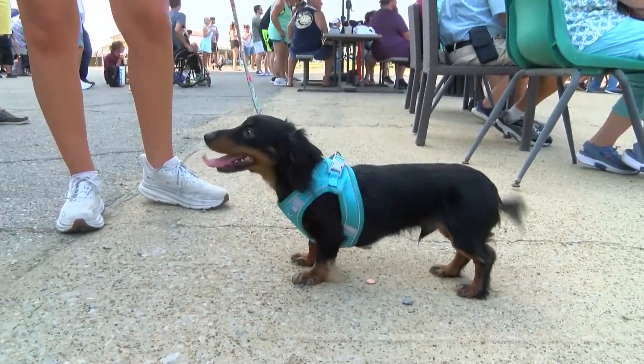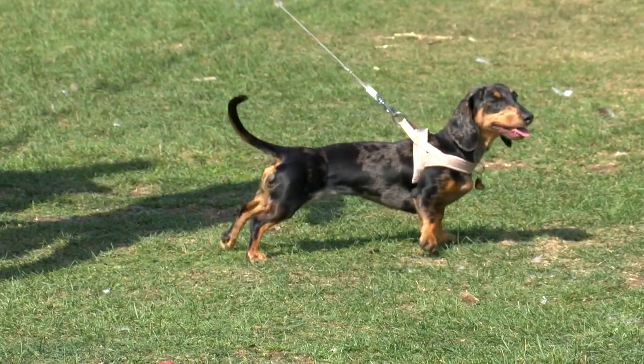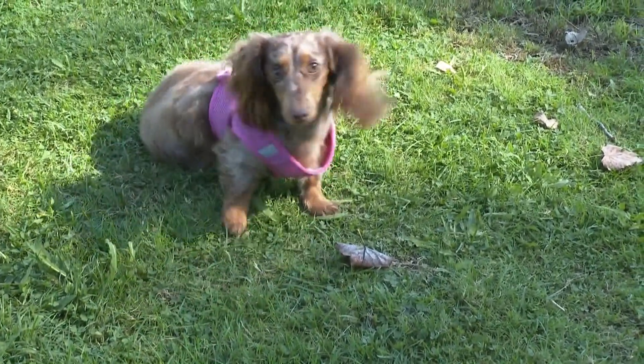Why are dachshunds and certain breeds of dogs more susceptible to herniated discs? They carry a gene that causes the discs to undergo degeneration much earlier than in other breeds, so that even at one year old you can see evidence of disc degeneration throughout the spine. As that process carries on, it makes the disc weaker, so when the dog does something in everyday life like stepping off a curb or jumping on and off furniture, that will be enough to rupture the disc, causing it to hit the spinal cord and leading to inflammation and paralysis.